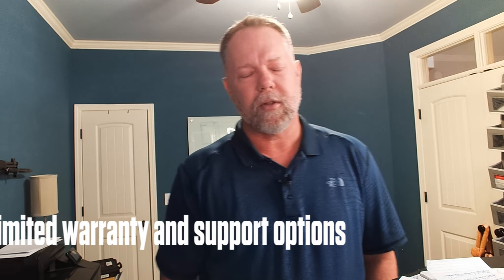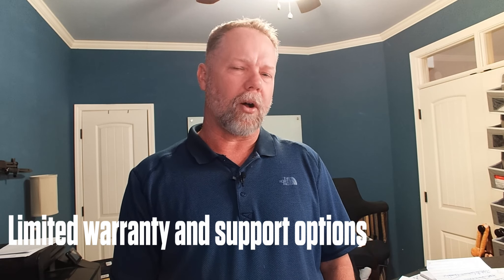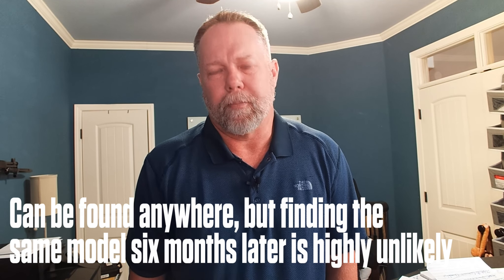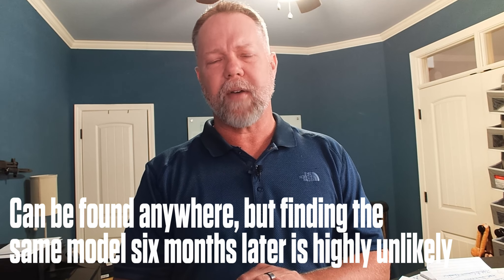Limited warranty and support options on consumer-grade — they don't really want your third-party IT company calling them to get support. There are a lot of hoops to jump through for support, much more so than on a business-class system. The plus side on consumer-grade is you can find them anywhere. In the middle of COVID, when there were massive shortages of technology, we found ourselves having to buy consumer-grade systems to keep some of our clients going, since there was no manufacturing happening and nothing could be found anywhere.